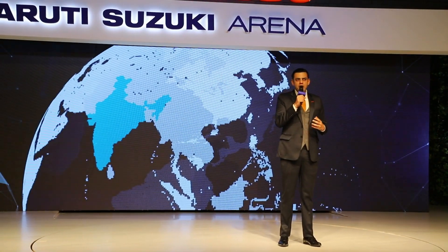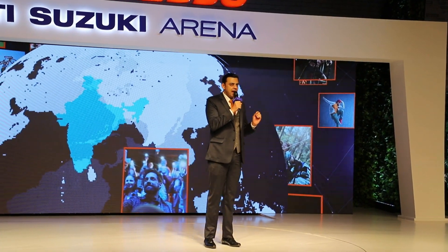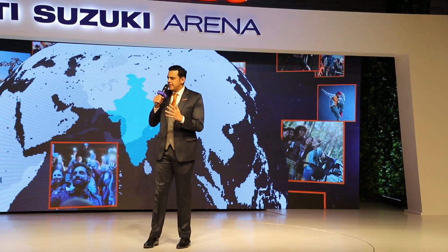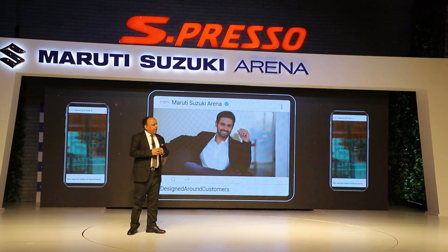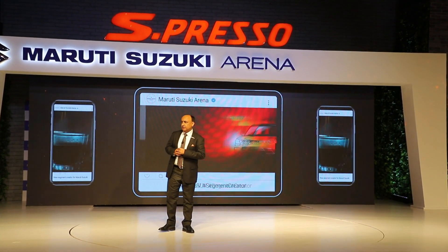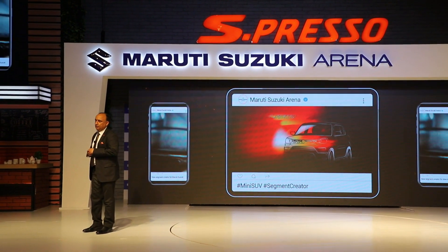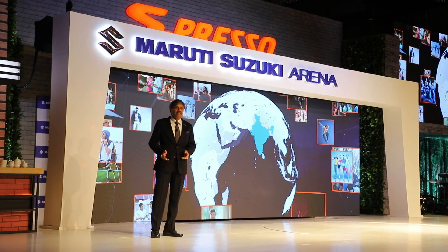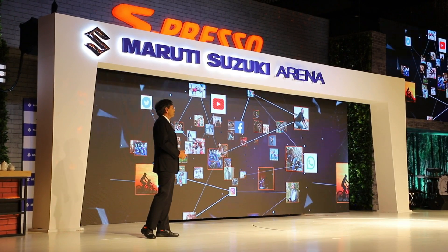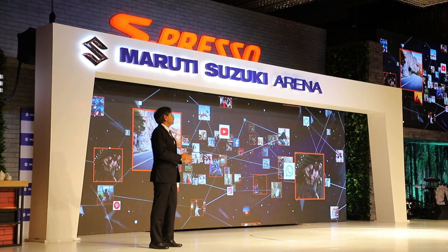Today's age is driven by the youth who are driven by aspirations. Let us discover the strategy behind Maruti Suzuki's marketing plans and how they truly understood the customers' requirements. We wanted to bring to the market an all-new vehicle designed around what the new-age customers want. As a result, today we are here for the launch of a new segment creator for Maruti Suzuki — a mini SUV. India is a young country, home to a fifth of the world's humans, and a country high on aspiration.